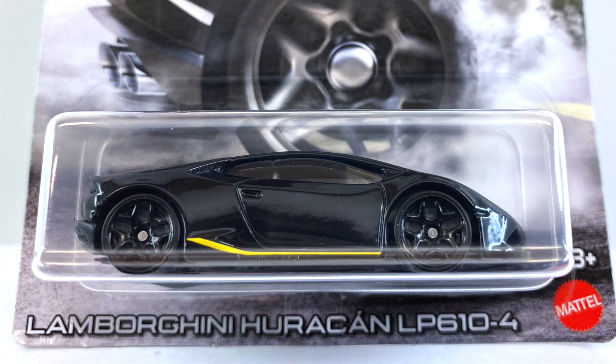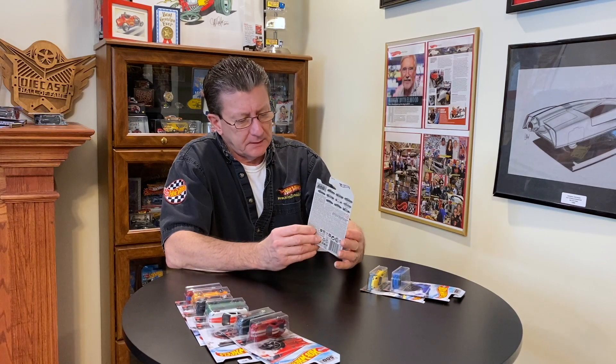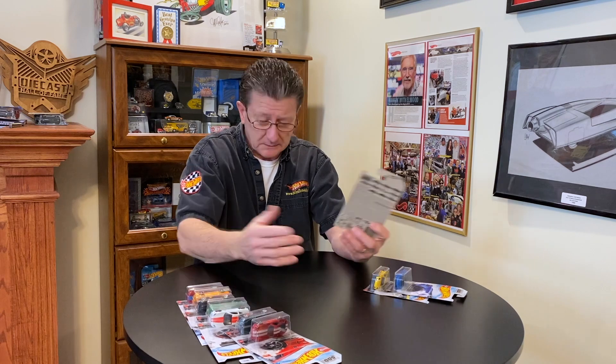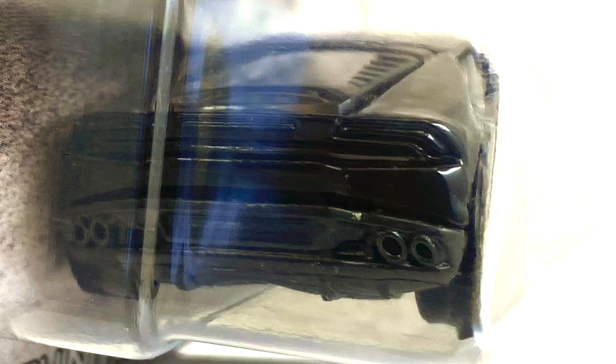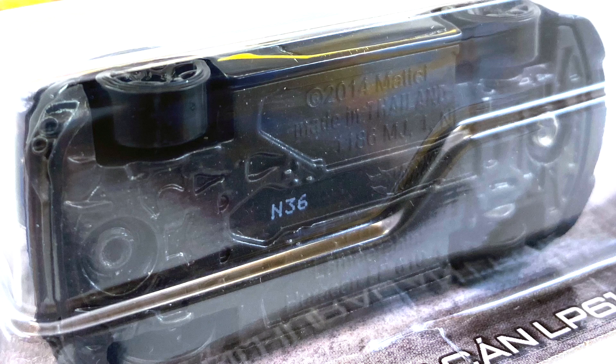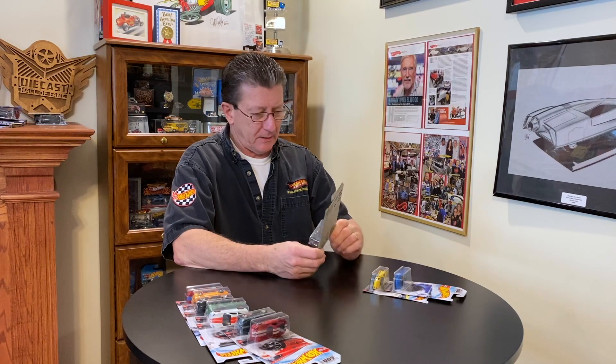Number eight is the Lamborghini Huracán LP610-4, done in gloss black enamel with a little bit of yellow on the front end and hood. Do they have storage up front like a Volkswagen, since the engine's in the back? Any Lamborghini owners, let me know! Headlights are done and the Lamborghini logo is on the nose. No taillight detail. Interior is gray, windows are lightly tinted, base is black plastic, and there's a yellow stripe on the rocker panel. Wheels are all small blacked-out Y5s.